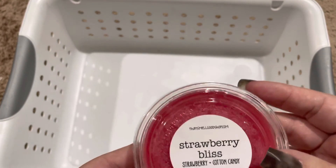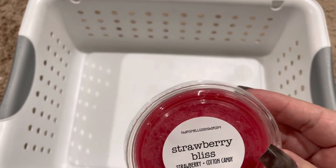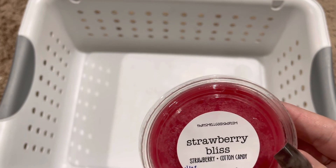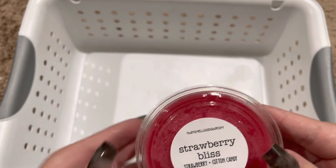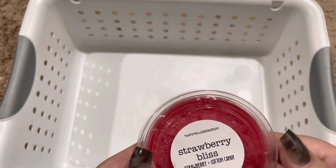Last but not least, we have Strawberry Bliss, which is strawberry and cotton candy. I love their strawberry, and I feel like cotton candy is such a great scent to blend with. So this was a winner for me.